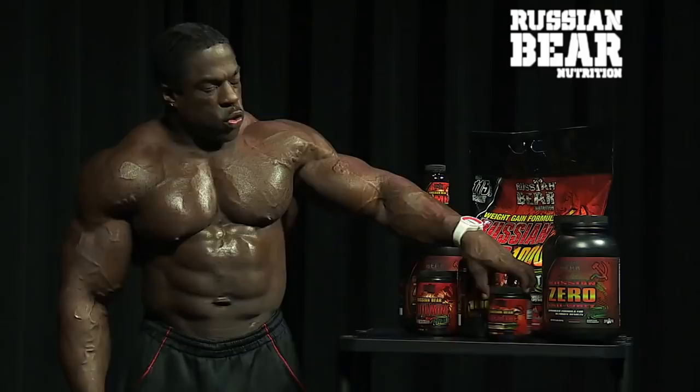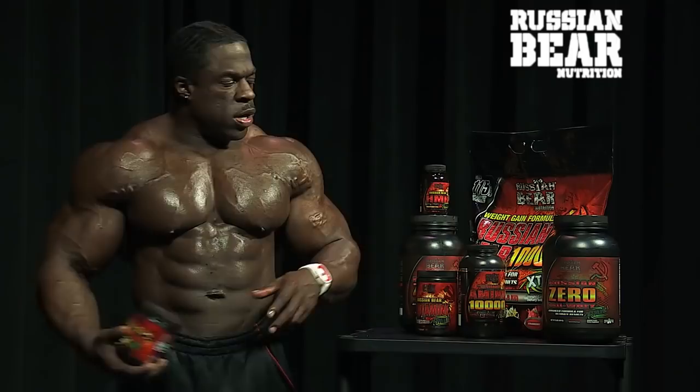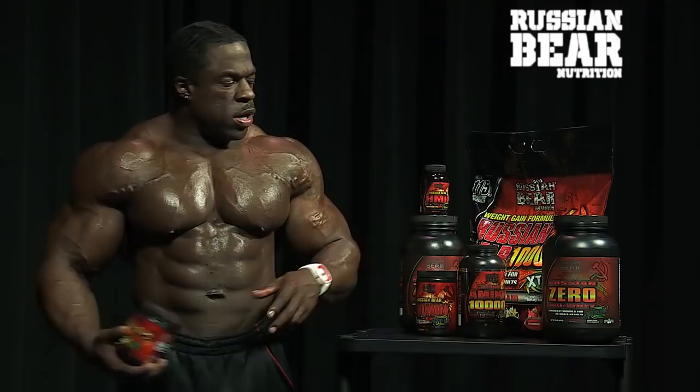Then we have creatine. All you guys love creatine because you like to look big and full — it flushes water into your muscles and expands them like a sponge.